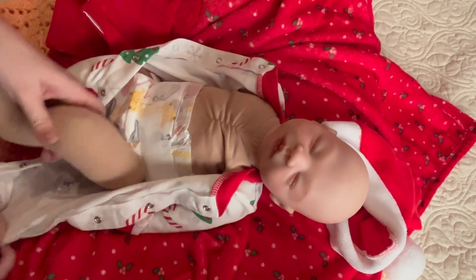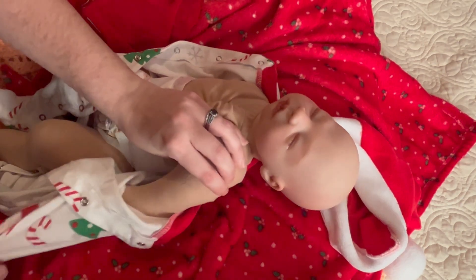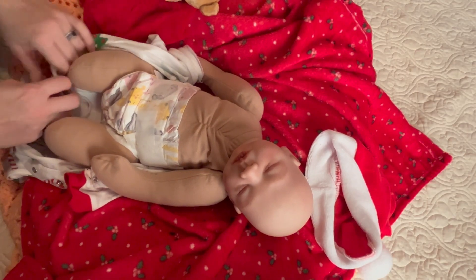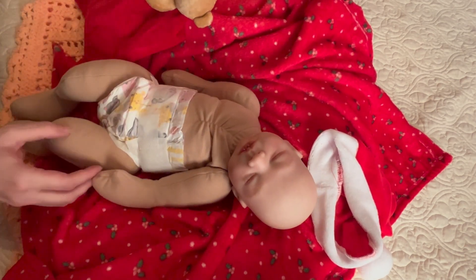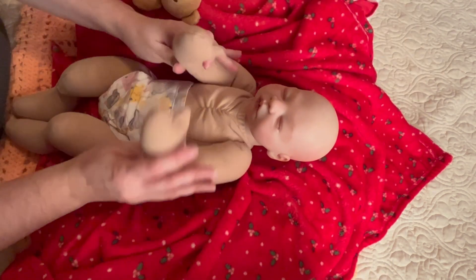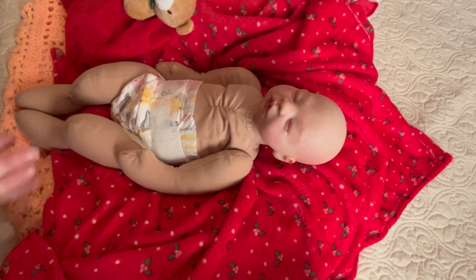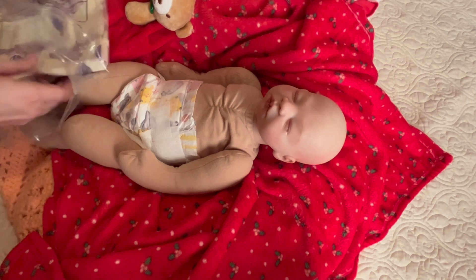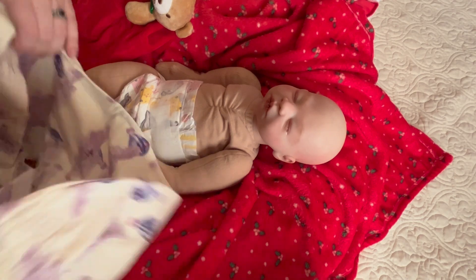So I've never seen a cuddle baby in person. My phone died, but anyway, this is her little cuddle body. Her or him — again, I'm not 100% set one way or the other. Although I did buy this outfit specifically for this cuddle baby.